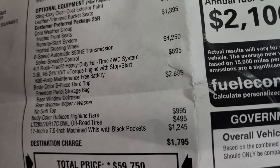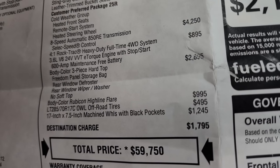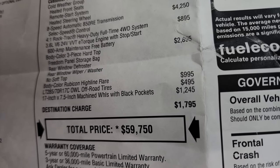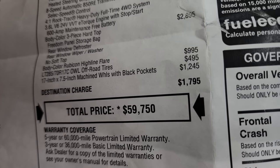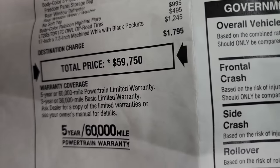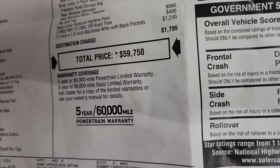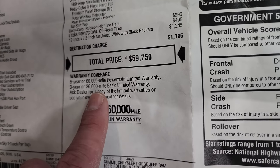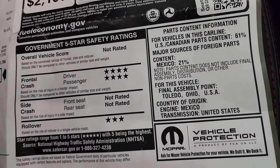The eight-speed automatic transmission is $4,250. The four-to-one Rock-Trac heavy-duty full-time four-wheel drive system is $895. The body-colored three-piece hard top is $2,895, and the color-matched Rubicon highline fender flares are $995 — those two together are about $3,800. The tires are $495 and the 17-inch machined wheels with black pockets are $1,245. Total MSRP is $59,750. Warranty is three-year/36,000 bumper-to-bumper and five-year/60,000 powertrain, with safety ratings of four stars and three-star rollover.